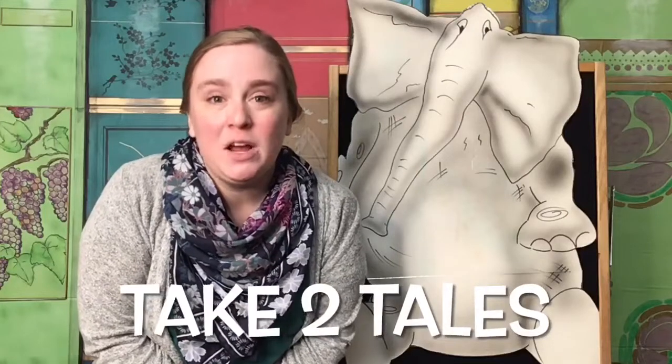Good morning, Storytime friends. Welcome to Take Two Tales. I'm Miss Corinne and I bet you know this song.